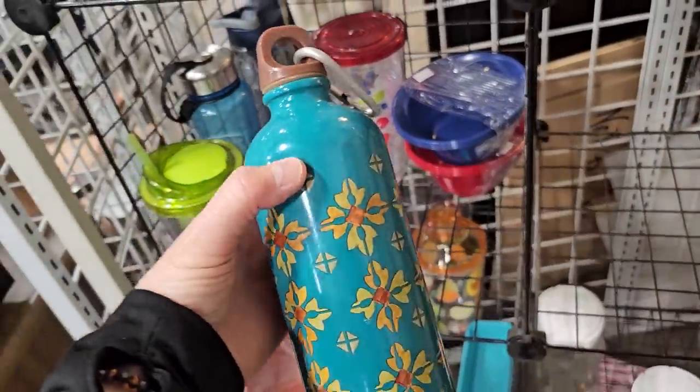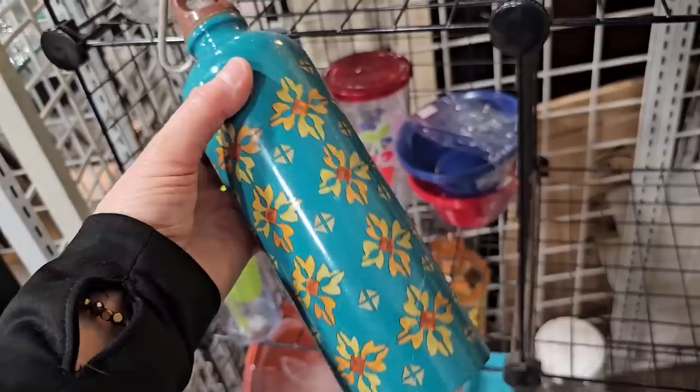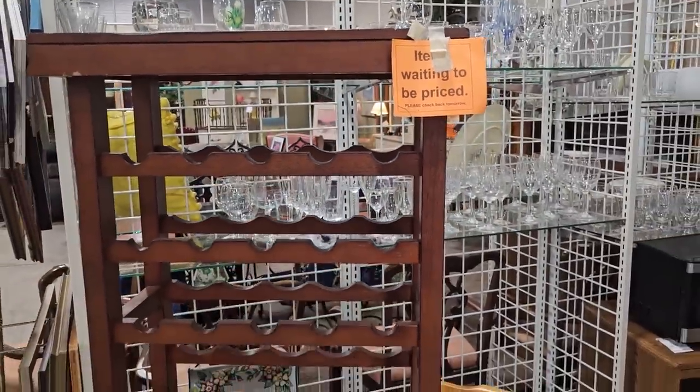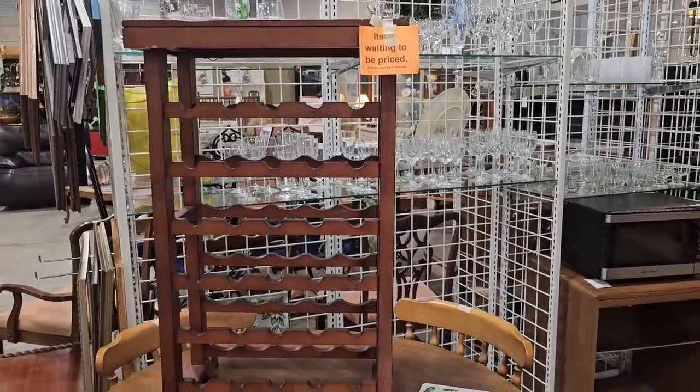And I found this cute little water bottle — it's metal, a dollar. I love that design on it, but those can be really expensive. And here's one of those items waiting to be priced — you can't buy it today, you've got to come back the next day to see what the price is. They entice you to come back, but I love this wine rack.